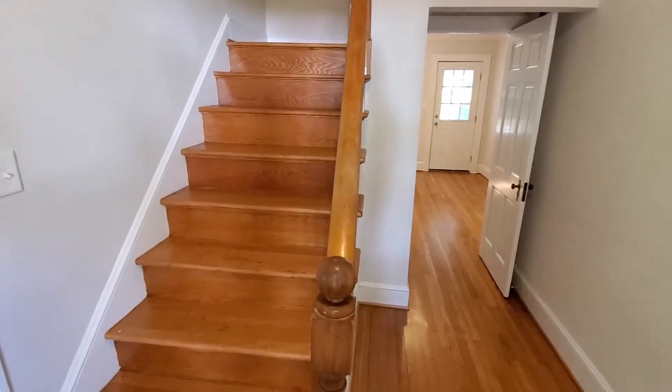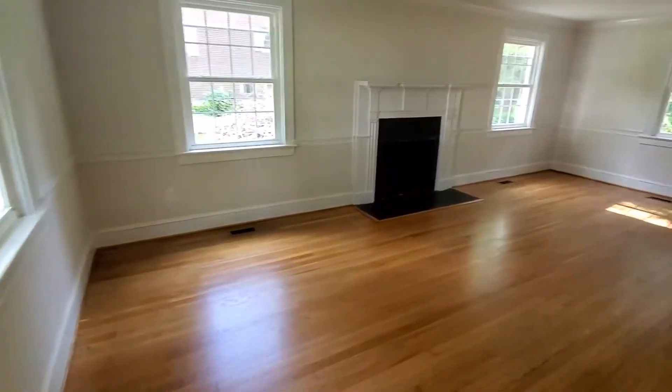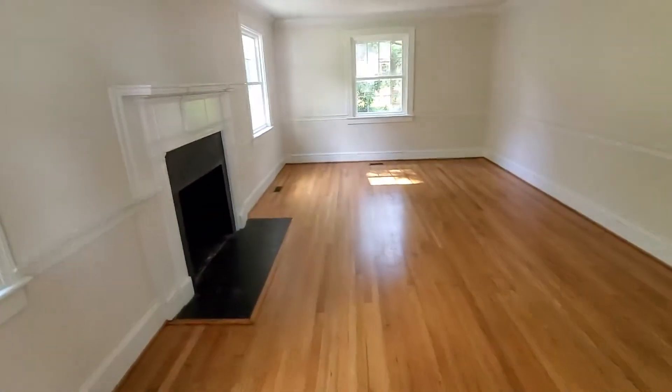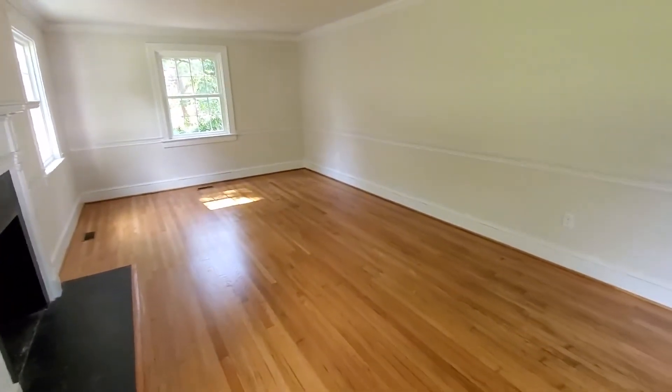Hi, I'm Debbie Knapp, Realtor with eXp Realty. Welcome to 1758 Fairfax Street in Petersburg, Virginia. I've got a beautifully renovated Cape Cod home.